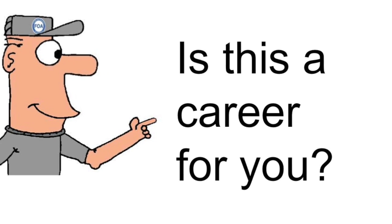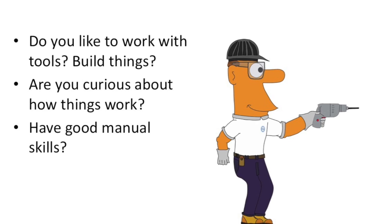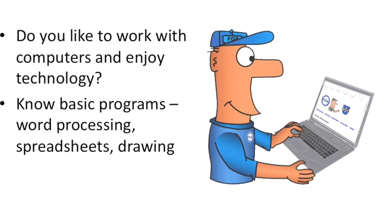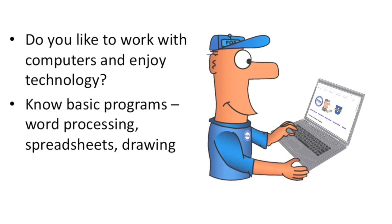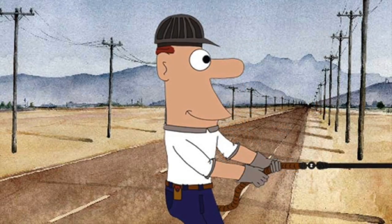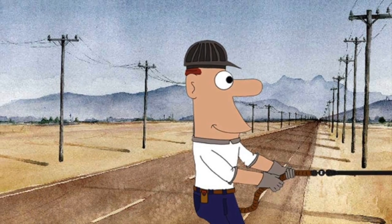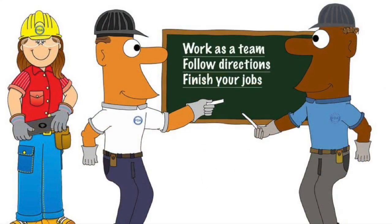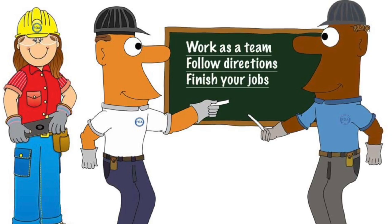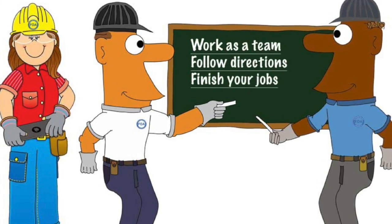Is this a career for you? Do you like to work with tools and build things? Are you curious about how things work? Do you have good manual skills? Do you like to work with computers and enjoy technology? Do you already know basic programs like word processing, spreadsheets, and drawing? Do you like to work outdoors? Lots of fiber optic installation work is outdoor work, where you get to work in all the seasons of the year. Can you work well as a team, helping your fellow workers get their job done? Can you follow directions? And can you finish your own job?